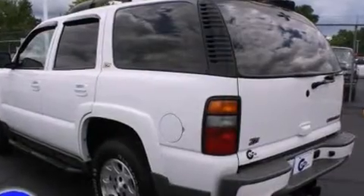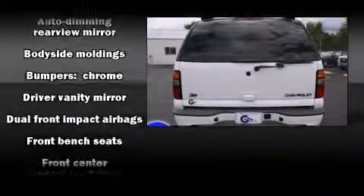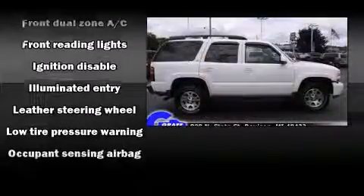Top features include cruise control, front and rear reading lights, variably intermittent wipers, an automatic dimming rear view mirror, automatic temperature control, remote keyless entry, and one-touch window functionality.